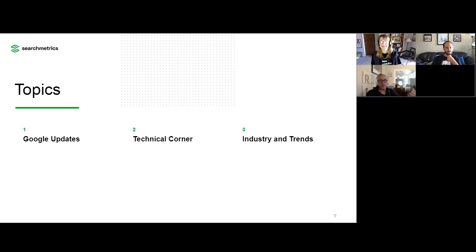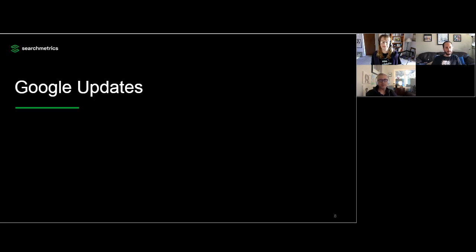We've got three main topics we cover for each of our updates webinars. We're going to talk through Google Updates, spend some time on Technical Corner, and then dig into industry trends. Let's start with Google Updates. We're going to kick off with Kathy, and she's going to walk us through an update on the May 2020 core update and the announcement of a new ranking factor.